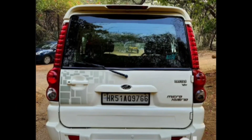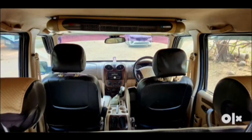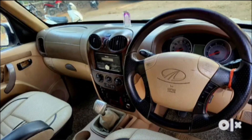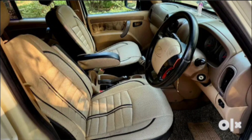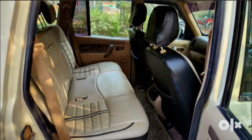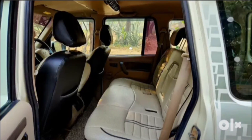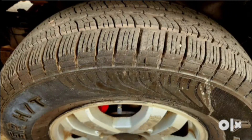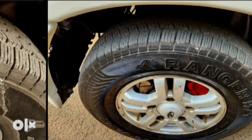It is a first owner car. You can see the steering wheel and the lock system — it has a remote control lock. The price is 4,20,000. For the contact number, you can see the description.